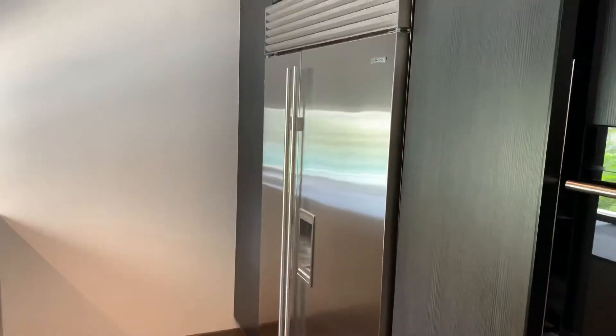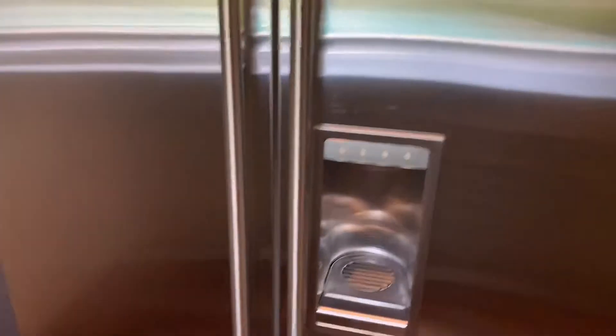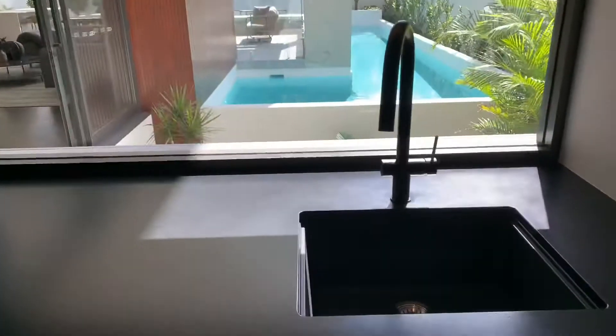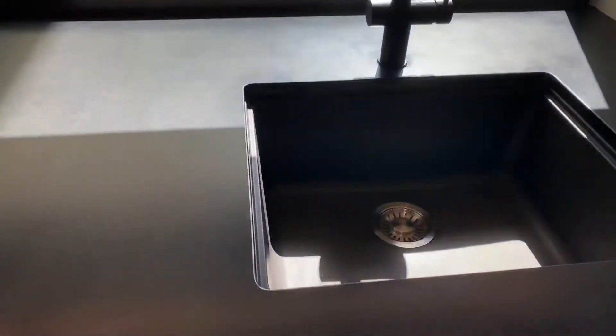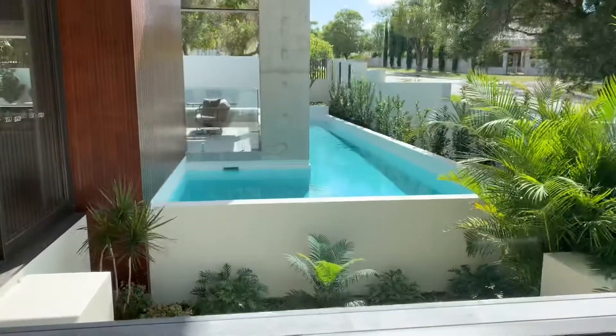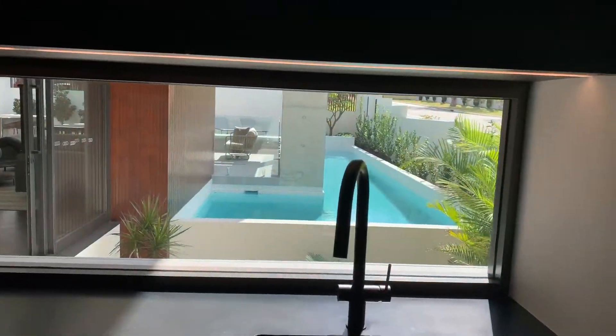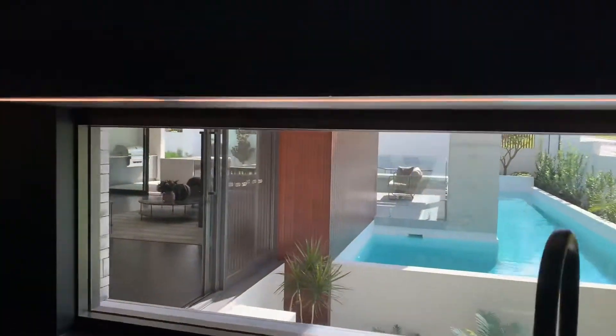We've got the big boy Sub-Zero fridge - not even playing with that. Look at this ice maker. Another pantry on this side. And if you're doing the dishes in your larder and you don't want to miss the action, you can look straight out your window. Check that out - the details guys are unbelievable.